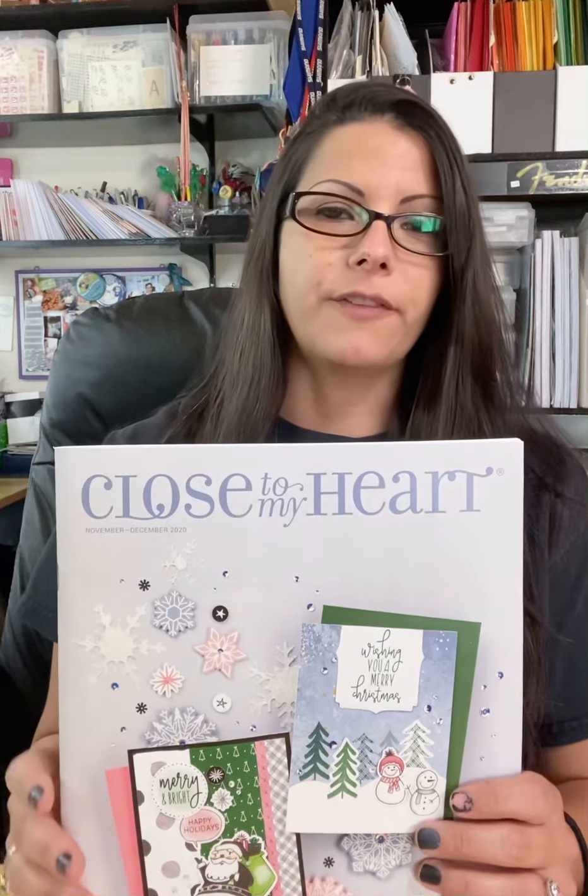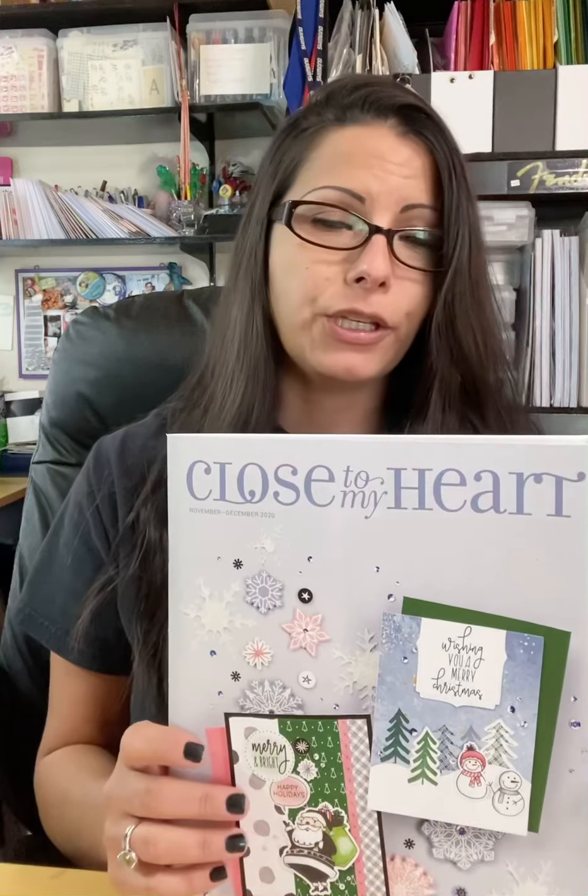We are getting into Christmas! Now for the September and October catalog we had a lot of the fall themed stuff, but there are a few things you could conceivably use for cards you're still making for Thanksgiving and birthdays with a fall feel. But right now we're heading into Christmas, and if any of you have ever worked retail, you know that Christmas comes out in October usually. So I can't wait to show you some of these things because they are so much fun — there's some really cute things, some pretty things, so many ideas you can just take and run with and make your own.